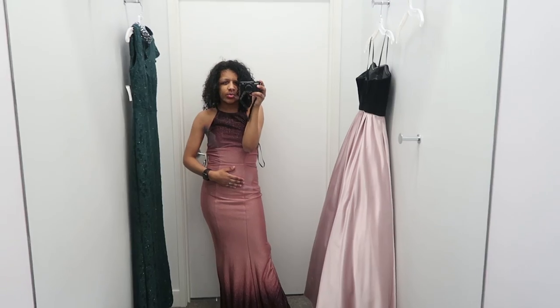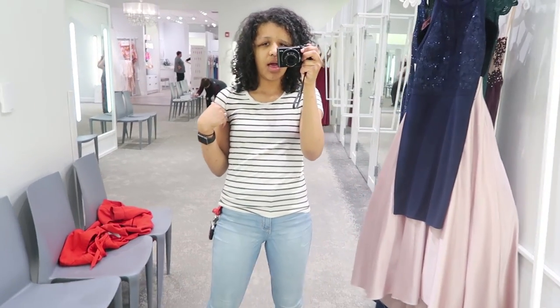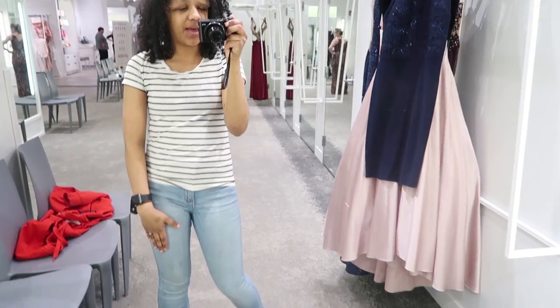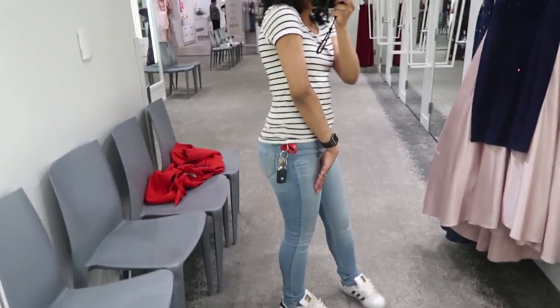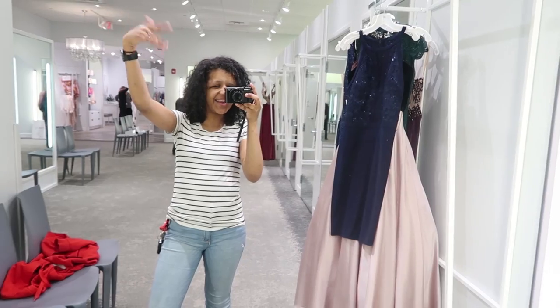I'm kind of hot in this one. Today's look — I got this striped shirt from H&M, I got my light high-rise pants from Hollister. So yeah, we've tried on our dresses and now we're about to leave.